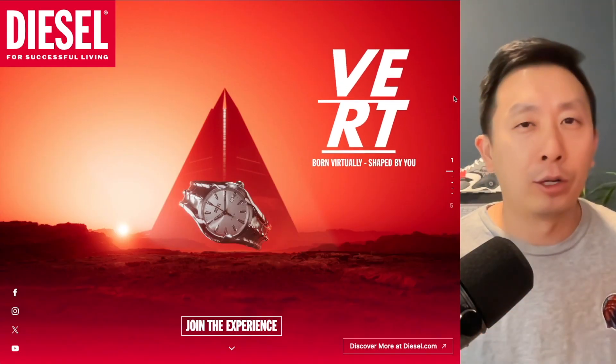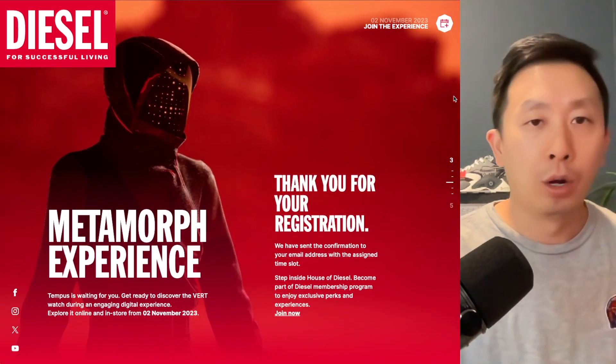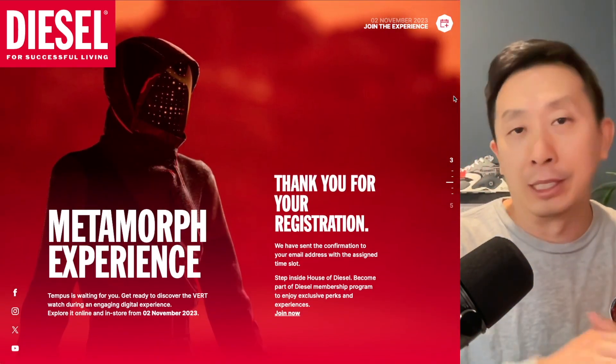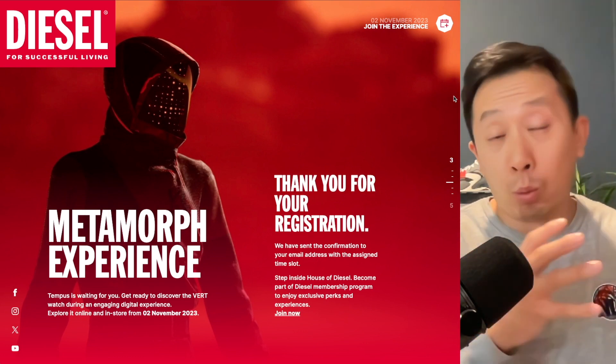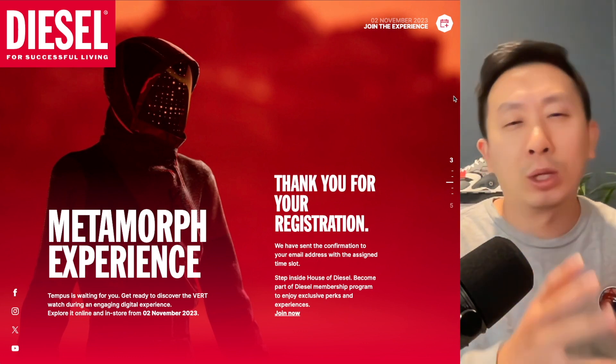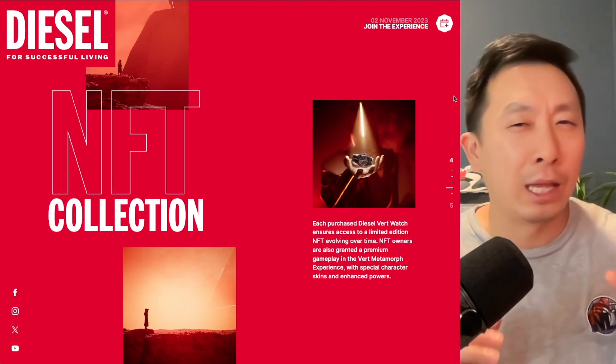If you go on their website, they're going to have an online experience as an announcement to launch this watch. You scroll down and can register for what they call the Metamorph experience — that's completely free. I registered myself. They're going to break down more of what the watch gives in terms of benefits and what the gameplay may be like, and they give a little sneak peek of what the NFT does.